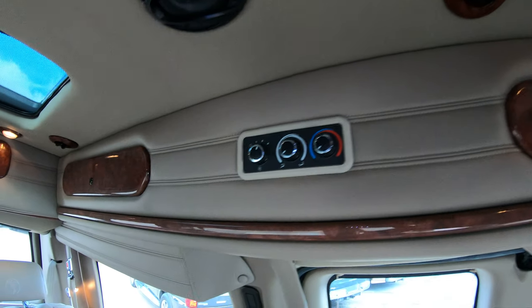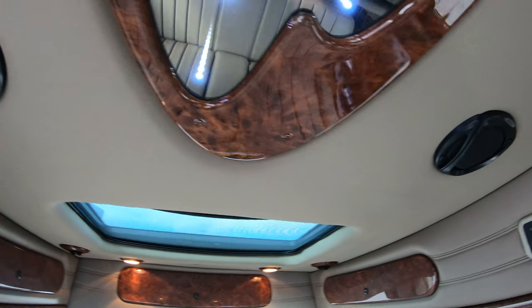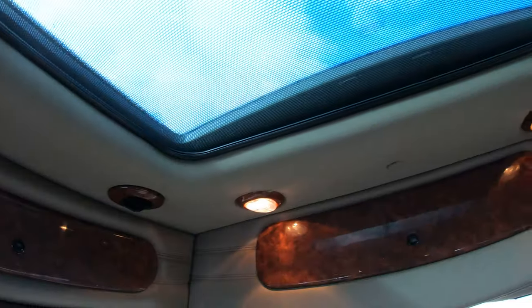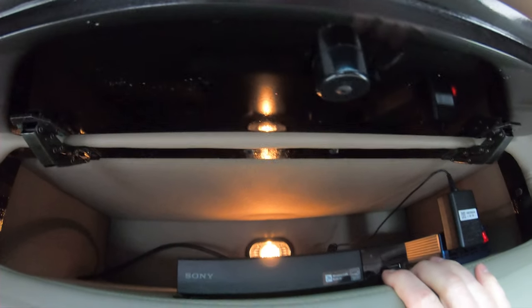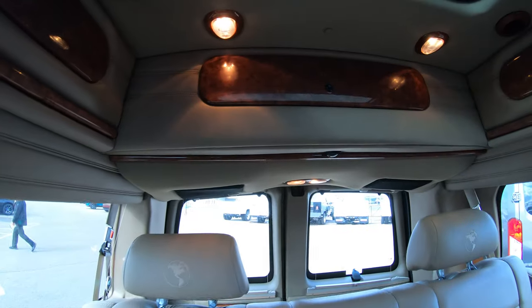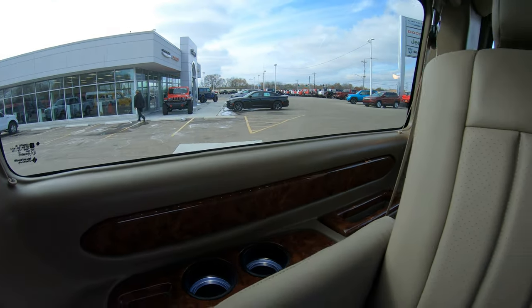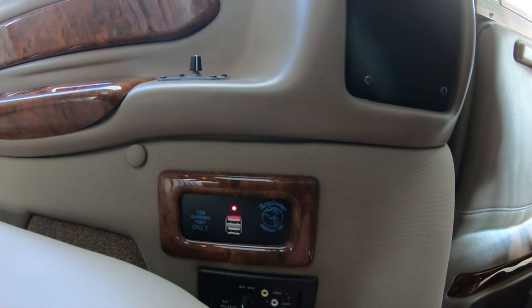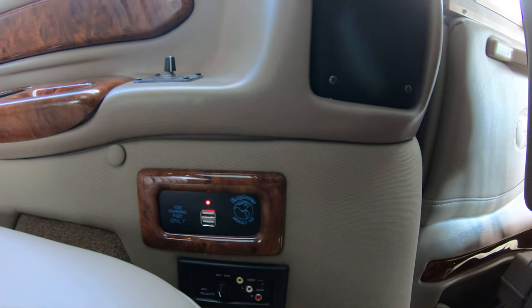Up on the ceiling we have surround sound speakers throughout in different spots, along with rear AC and heat vents. In the very rear center compartment there is a Sony Blu-ray DVD player that operates the rear TV. There are also plenty of charging ports throughout — on the side of the bench you'll have USB charging ports and plenty of cup holders. On one side you also have a port where you can hook up a game system and play it directly on the rear TV.